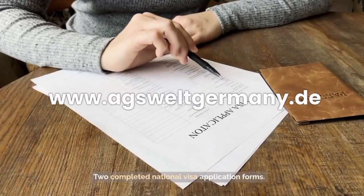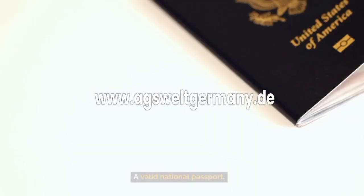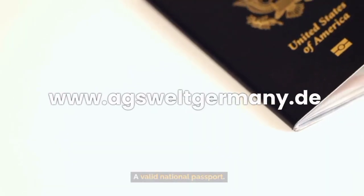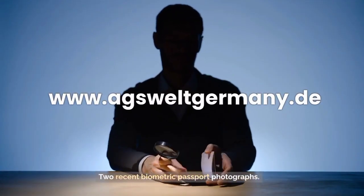1. Two completed national visa application forms. 2. A valid national passport. 3. Two recent biometric passport photographs.